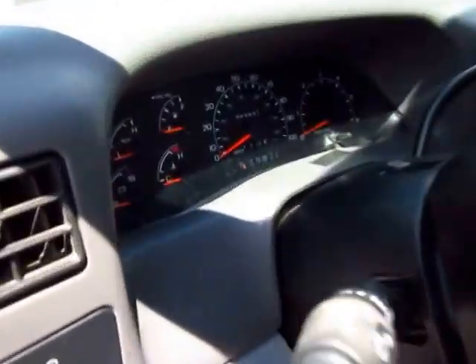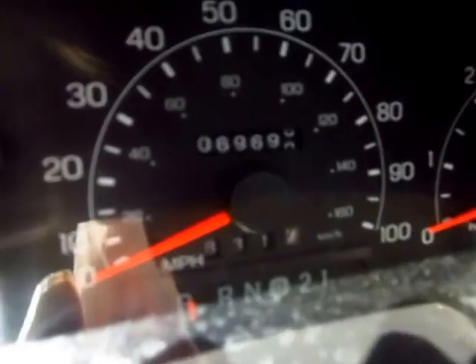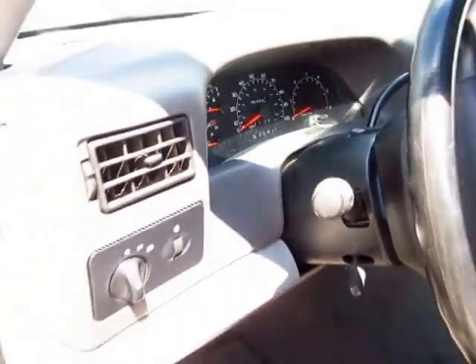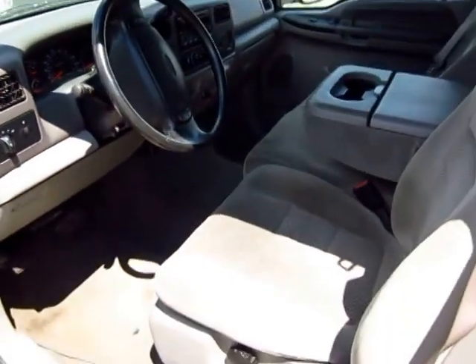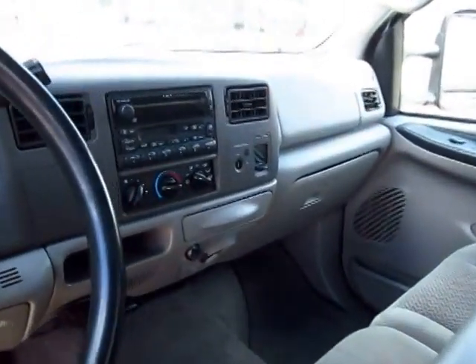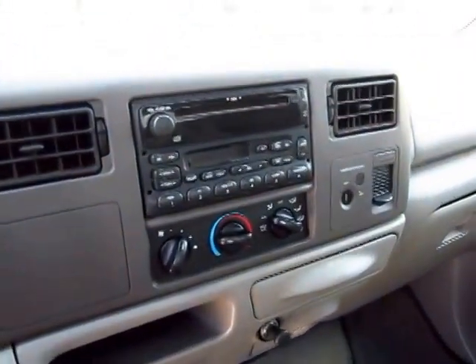At the time of this filming we have just under 69,970 actual miles — one owner. Very much a dedicated towing vehicle.